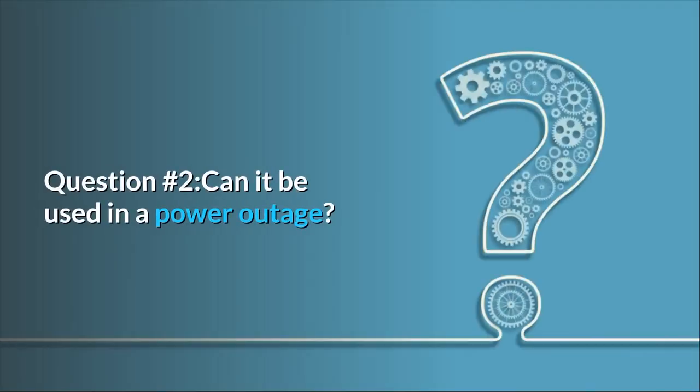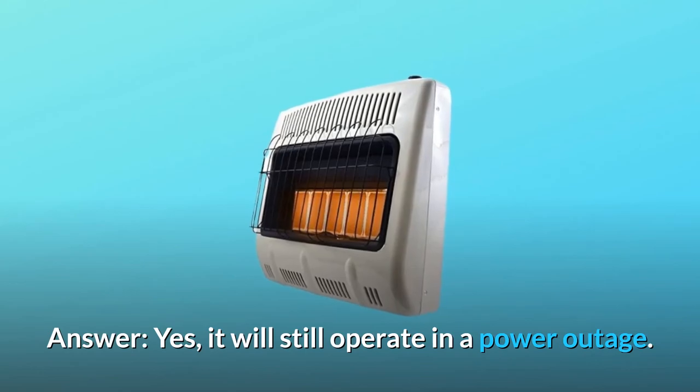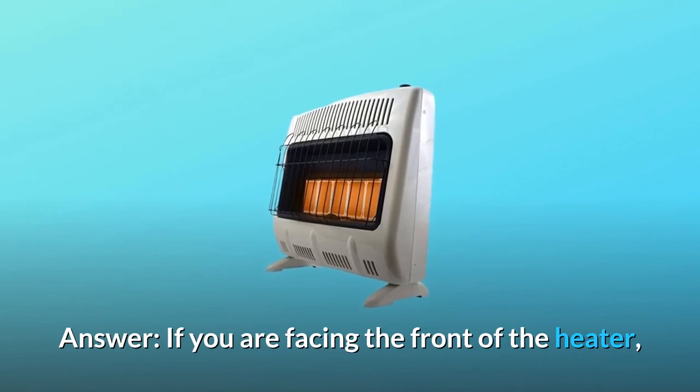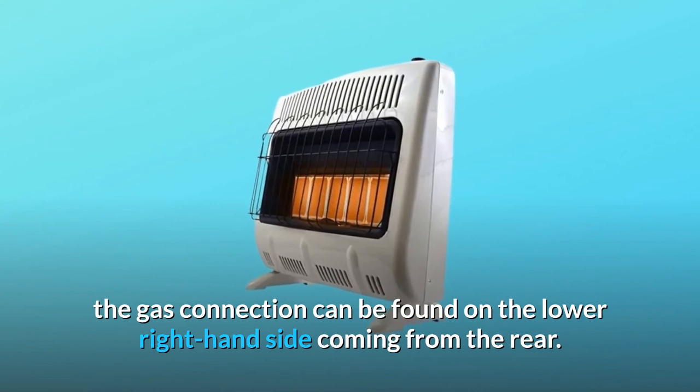Question number 2: Can it be used in a power outage? Answer: Yes, it will still operate in a power outage. Question number 3: Where is the gas inlet located? Answer: If you are facing the front of the heater, the gas connection can be found on the lower right-hand side coming from the rear.